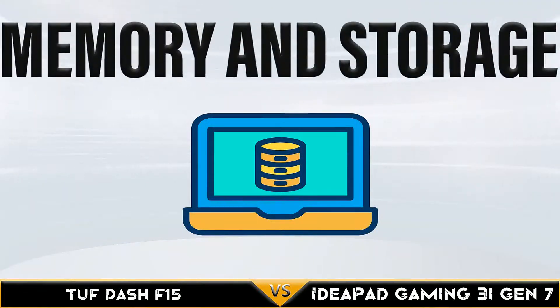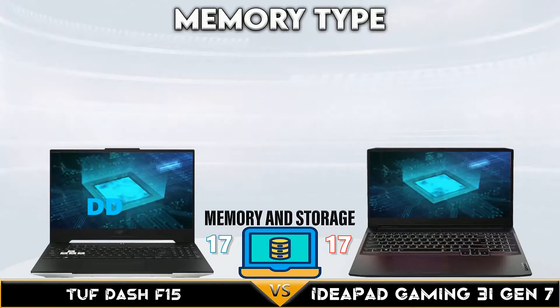Now finally the Ideapad Gaming 3 wins the CPU support overall with three CPU models to choose from.